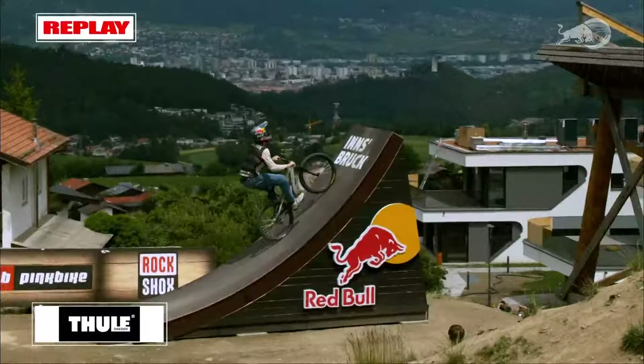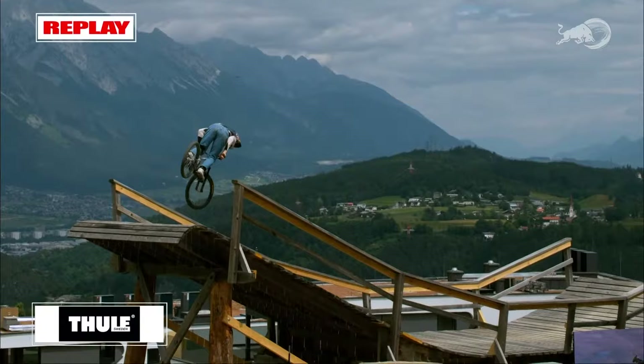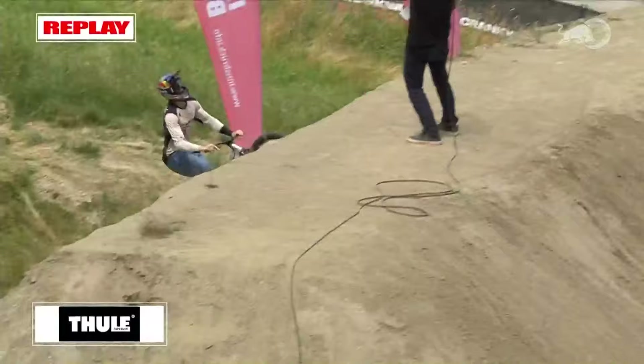You see the head corking out, spotting the landing, and bringing the body all the way around. The opposite back-and-forth truck driver on the final feature. Emil Johansson completing run one of the Thule Slopestyle Innsbruck — carrying incredible technical difficulty despite challenging wind conditions throughout.